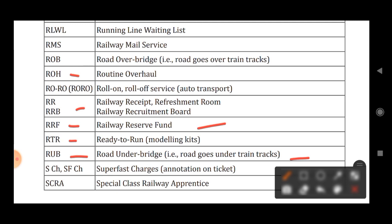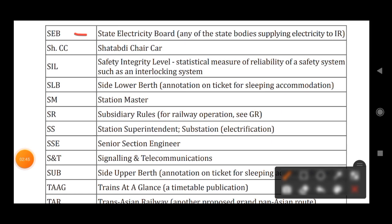SCH or SFCH stands for Superfast Charges. SCRA stands for Special Class Railway Apprentice. SEB stands for State Electricity Board. SHCC stands for Shatabdi Chair Car. SIL stands for Safety Integrity Level.